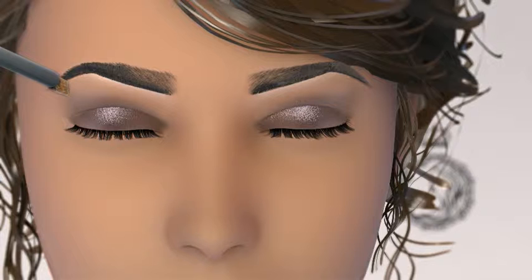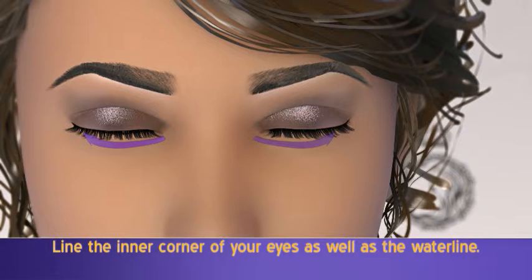Now comes the eyeliner. For a more modern, smoky eye, begin by lining the inner corner of the eyes and continue to your waterline.